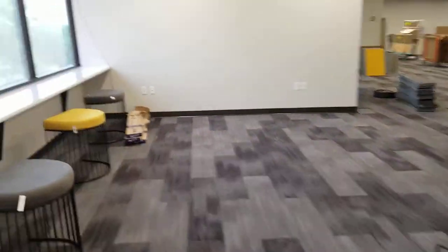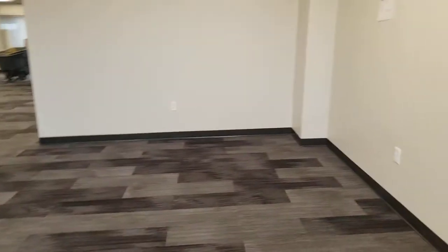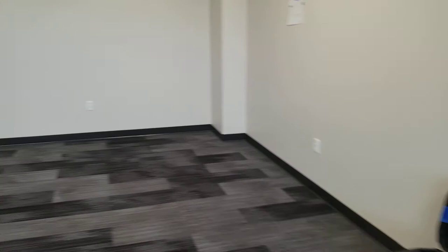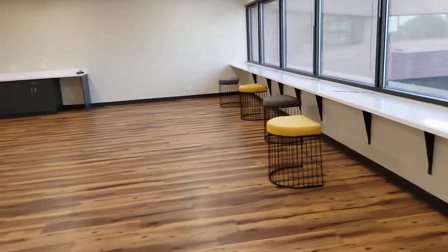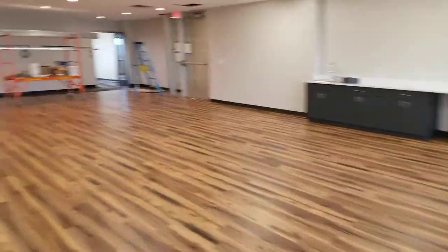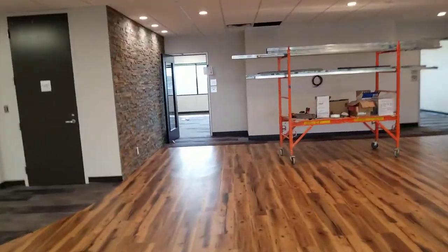This is more of a quiet study area for students. We'll have a small booth to sit in over here, so it's kind of our student area. I'm really excited to have that and have the space set up really for students.